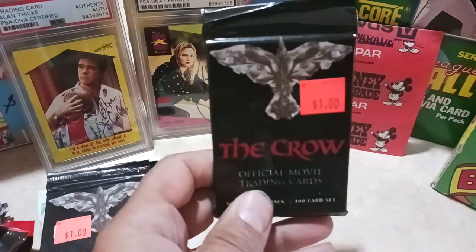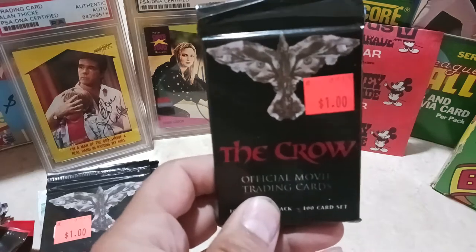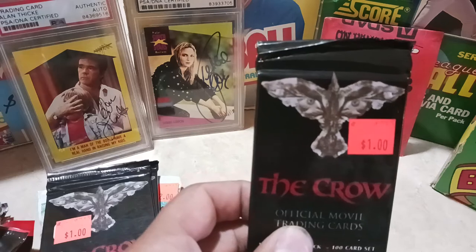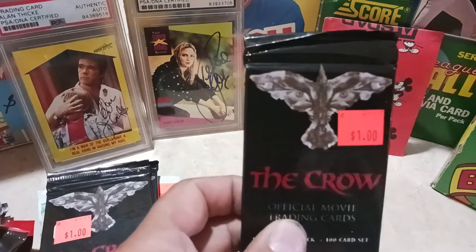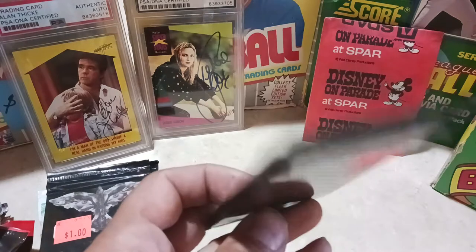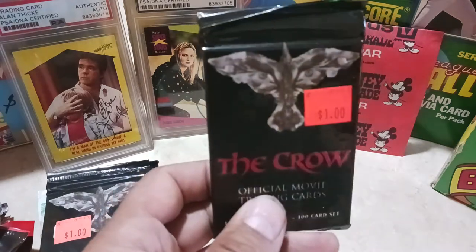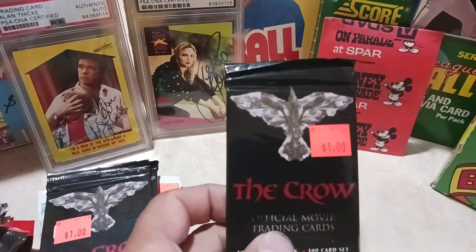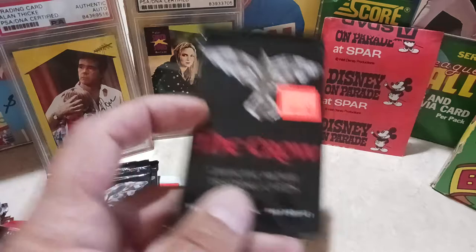Speaking of that, go check out my last video — I'm doing a 200-person sub giveaway. One of these packs is going to be in there: either a Paul Molitor rookie, Alan Trammell rookie, or a whole bunch of good non-sport cards. Just go over to my last video, sub, and comment below.